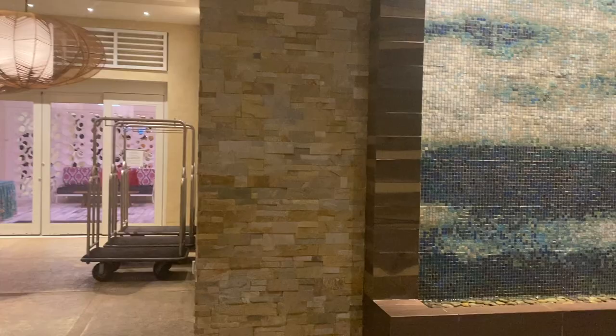So that is the end of this property review. Please make sure that you subscribe to my channel for more property tours and other content, and I'll see you all in the next video.